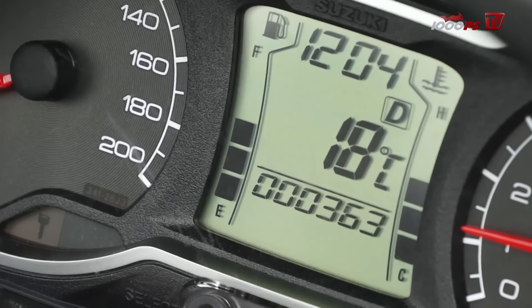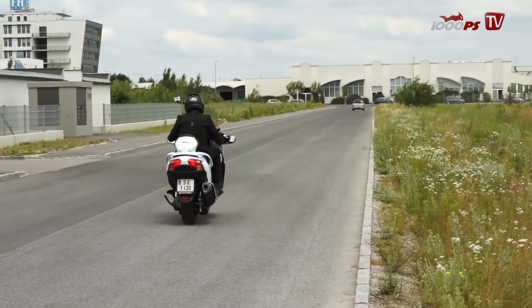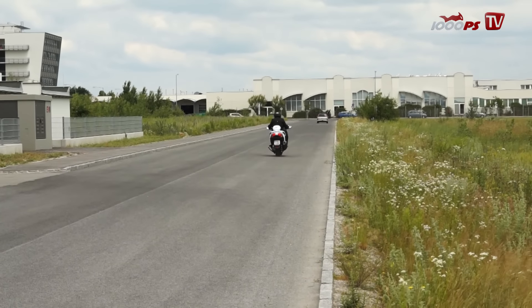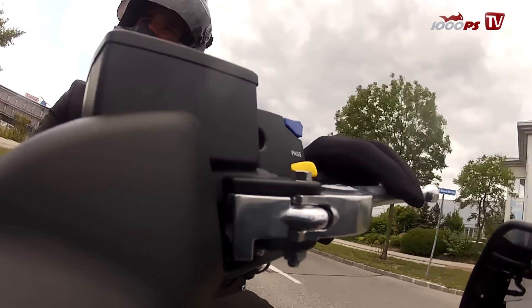Selbst sportliche Fahrer kommen voll auf ihre Kosten. Neuerdings bietet der Bergman 650 die Möglichkeit, per Schaltkrippen am linken Lenker die Gänge manuell zu schalten und somit den Motor ordentlich auszudrehen.